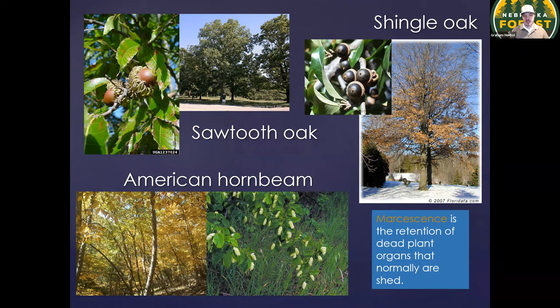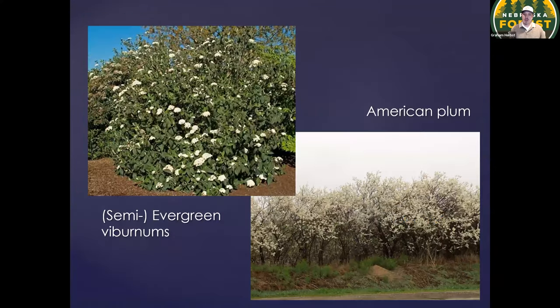Another marcescent tree native to the area is American hornbeam, or hop hornbeam. This is a natural understory plant in our native forest with a smaller size — not a huge shade tree — so it works better in smaller, confined residential spaces. It has some pretty attractive hop-like fruit on it. A couple of other shrubs: there are some viburnums that are at least semi-evergreen, meaning they really want to hold on to those leaves year after year. Depending on how exposed the location is in wintertime, they may or may not successfully hold those leaves all winter, but they do a good job as a visual screen.